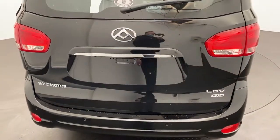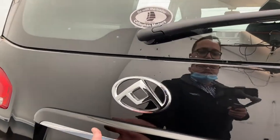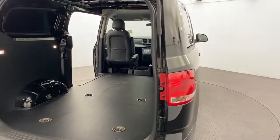Around the rear, as you can see, this one here is a liftback — they do also come in barn door variants as well. If we open up, as you can see, there's plenty of room in there as we swing around.